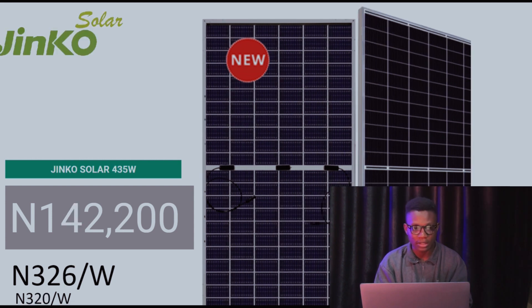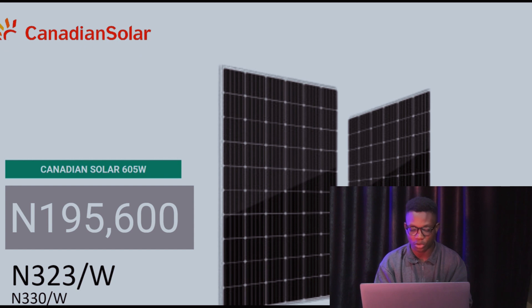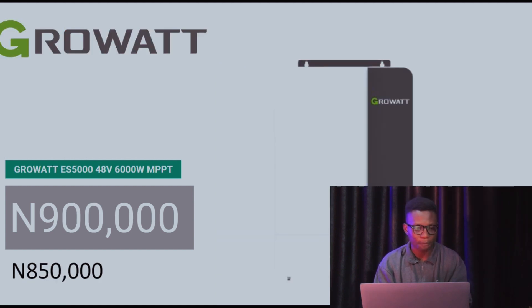Jinko Solar 435 watts currently goes for 142,200 Naira — that's 326 Naira per watt. Last week it was 320 Naira per watt. Longi Solar 450 watts currently goes for 144,000 Naira — that's 320 Naira per watt, same as last week. Canadian Solar 605 watts goes for 195,600 Naira — that's 323 Naira per watt. Last week it was 330 Naira per watt.